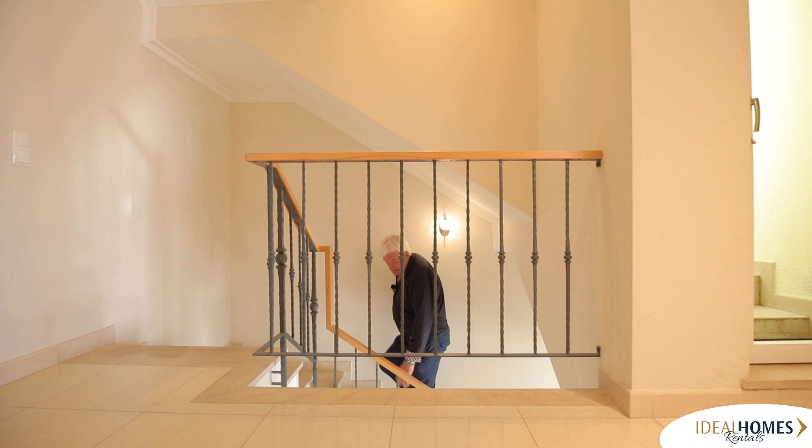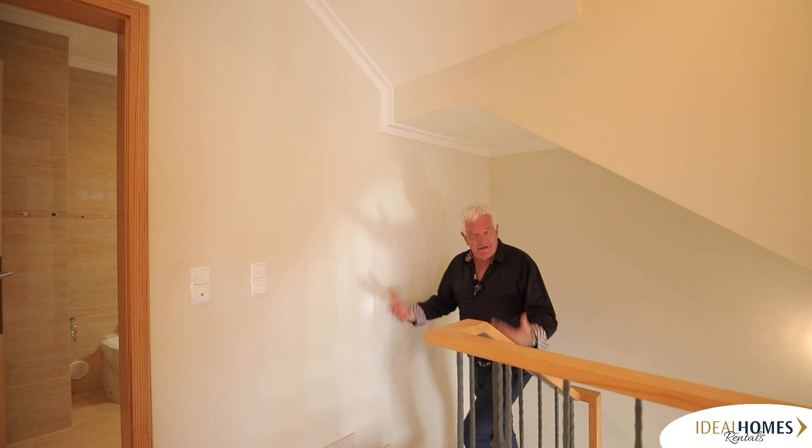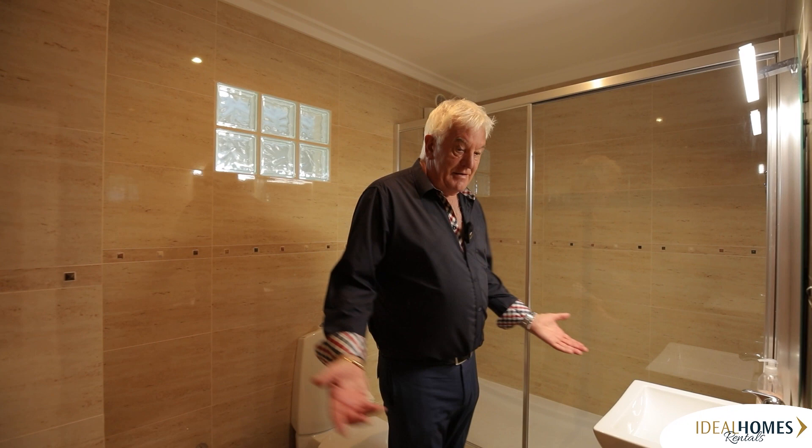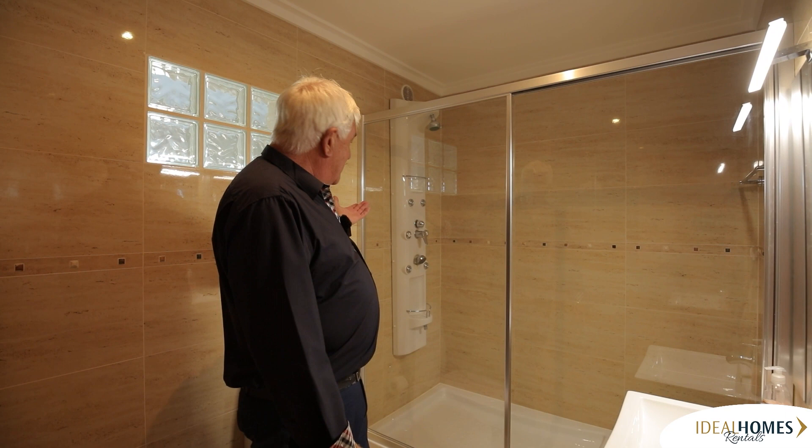Just imagine every night leaving the television room and going to bed — you're coming up that beautiful staircase. Then you come into the three bedrooms upstairs. Let me take you into the house bathroom. Lovely, beautiful tiled — bidet, toilet, sink, and a cracking shower. So this is your house bathroom, but you do have one more bathroom downstairs, remember.